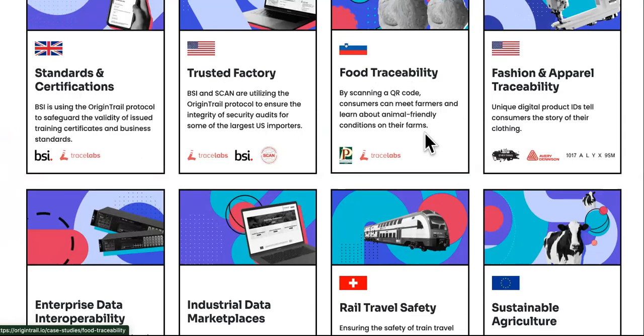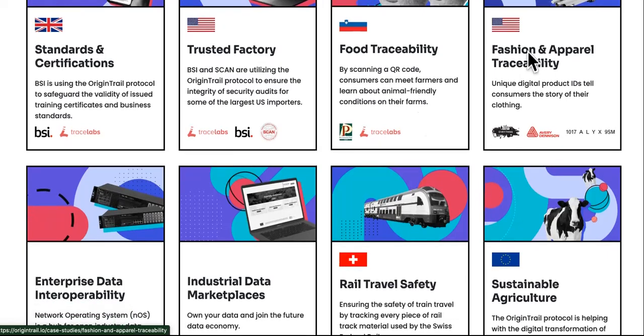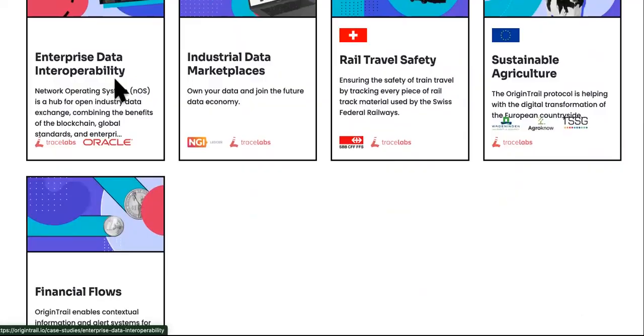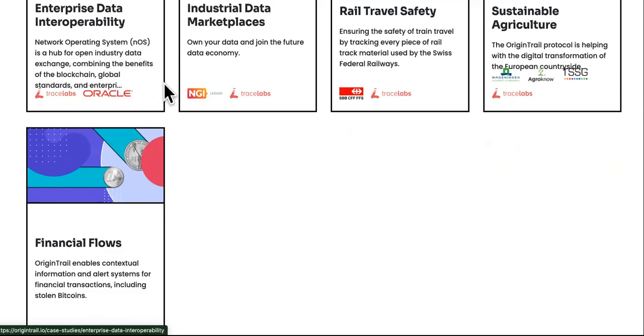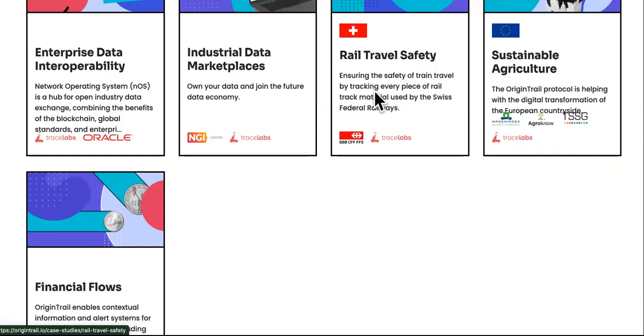That food traceability use case won me over — I like grass-fed only, and I want to make sure my beef isn't mixed with pork or other things, or that my fish isn't farmed in poor conditions. Fashion apparel traceability: unique digital product IDs tell consumers the story of their clothing, so you know whether it's coming from China but made to seem like it's made in America. Enterprise data interoperability: the network operating system is a hub for open industry data exchange, combining the benefits of blockchain, global standards, and enterprise systems. Industrial data marketplaces let you own your data and join the future data economy. Rail travel safety: ensuring the safety of train travel by tracking every piece of rail track material used by the Swiss Federal Railways.